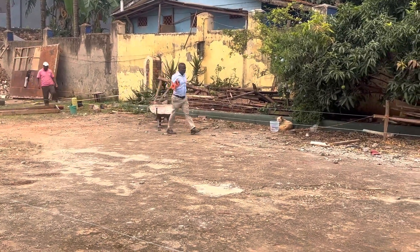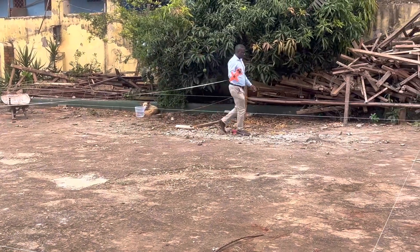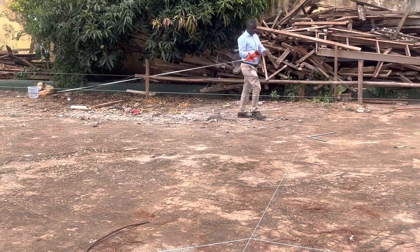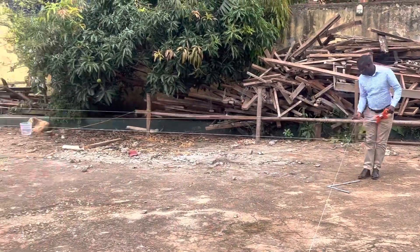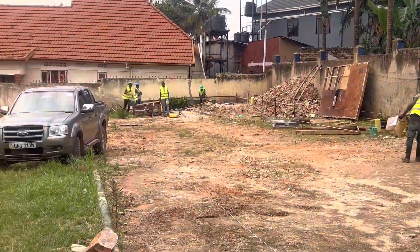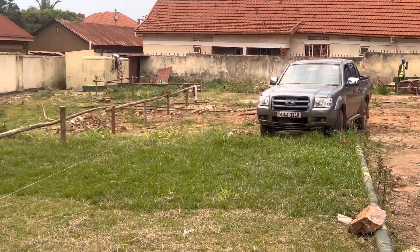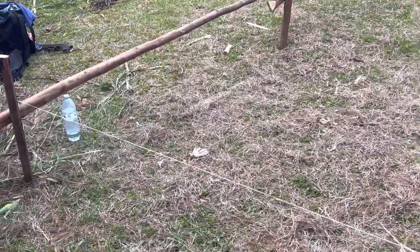That's the structural engineer. He has come to check the set-out work that we have done, to ensure that everything is laid out correctly. This is a requirement by the Kampala Capital City Authority, to ensure that all structures built in the city center, such as this one, are built to the city codes.